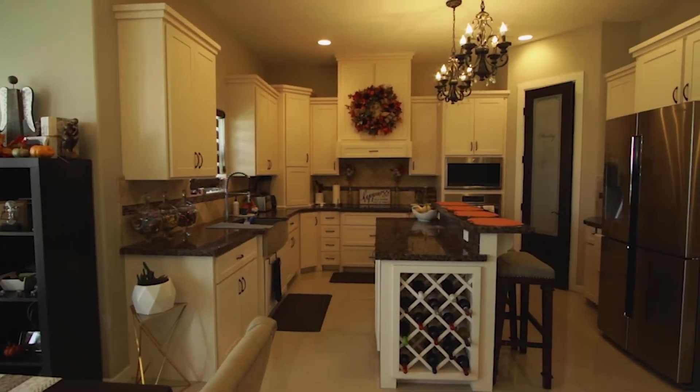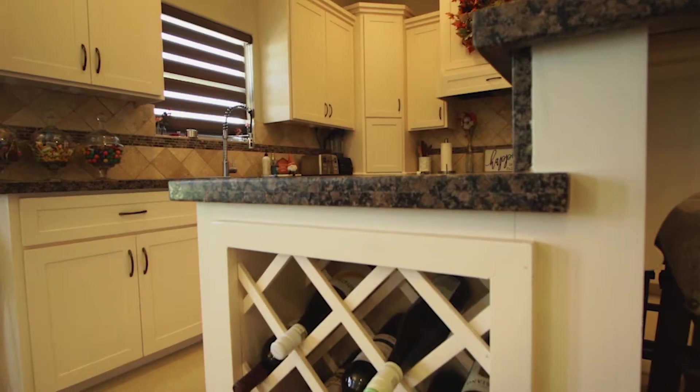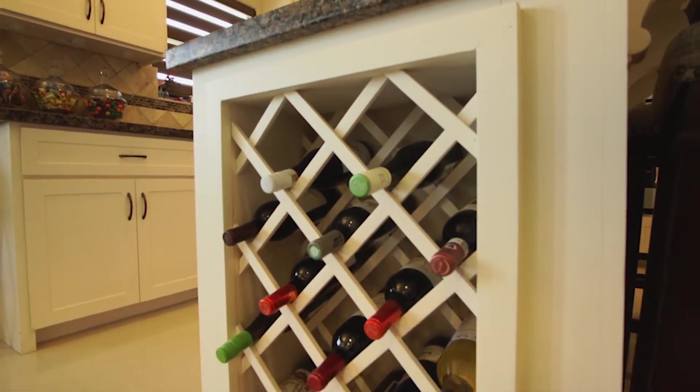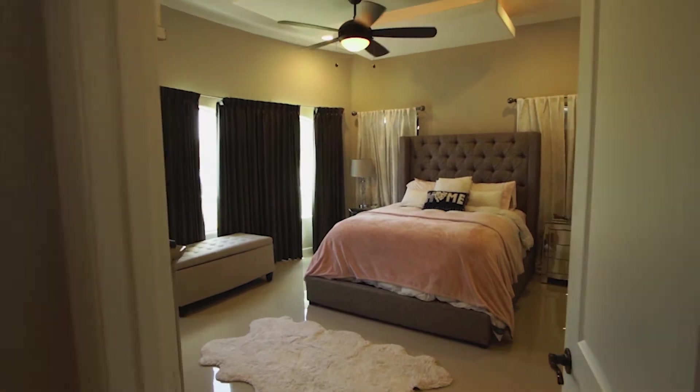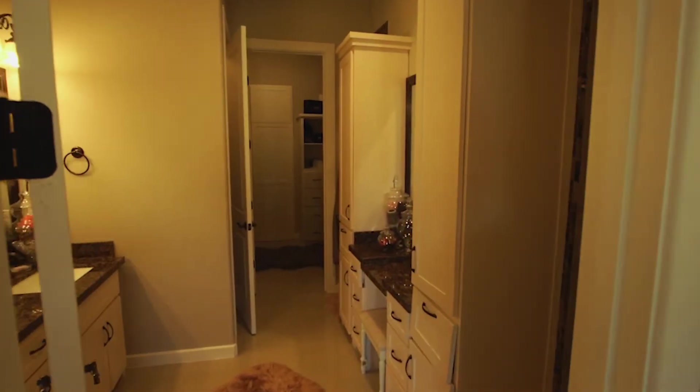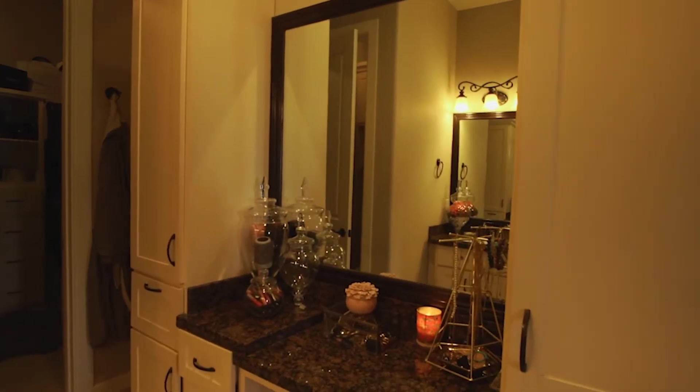This breathtaking home boasts high decorative ceilings, an open floor plan, and plenty of features to catch your eye. This two-story beauty has tile floors throughout the first floor, hardwood flooring on the second floor, and granite countertops throughout the kitchen and bathrooms.